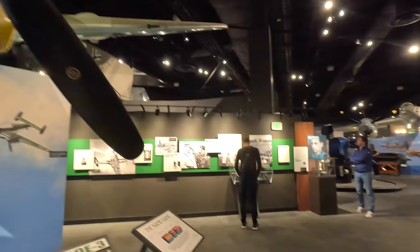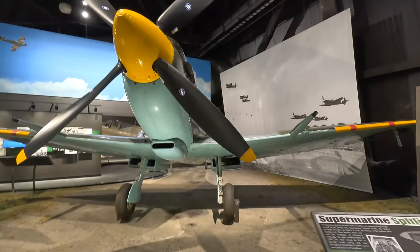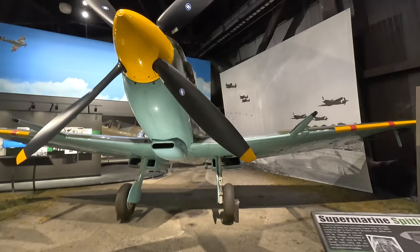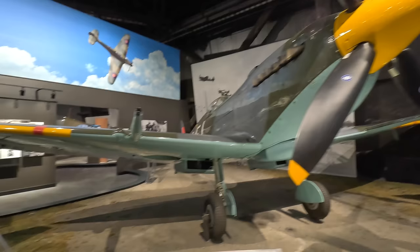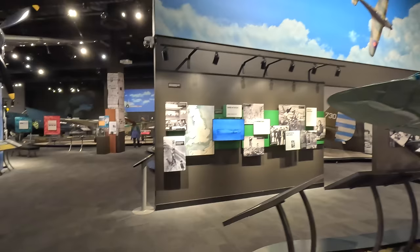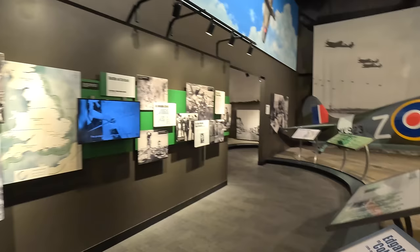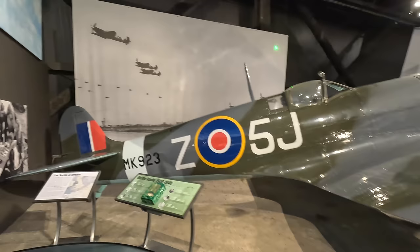Opposite is the British-built Supermarine Spitfire, which first flew a year after the Bf 109 in 1936. It's the only British fighter built throughout all of World War Two and remains popular with enthusiasts, with many still airworthy. Its distinctive elliptical wing with innovative sunken rivets gave it great performance, though the engine lacked initially. This one is an LF Mark 9 — the major upgrade was the Merlin 66 engine, vital because prior to this Spitfires were struggling against the FW 190.